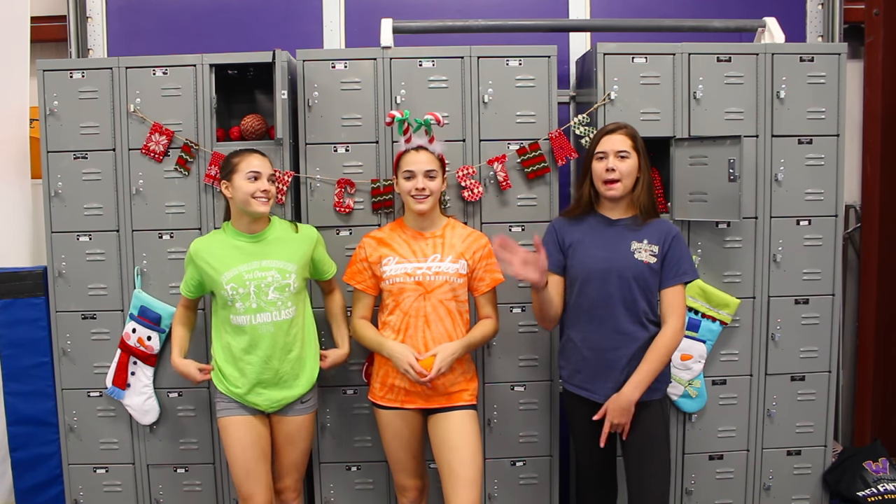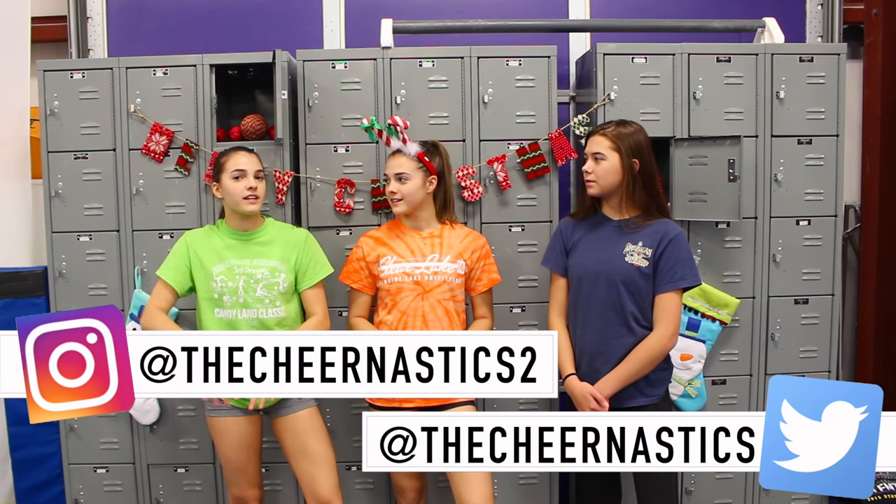Hi, I'm Megan. I'm Sierra. And I'm Maggie. And we're from the Gymnastics 2. Welcome to day 8 of our 12 days of gymnastics.